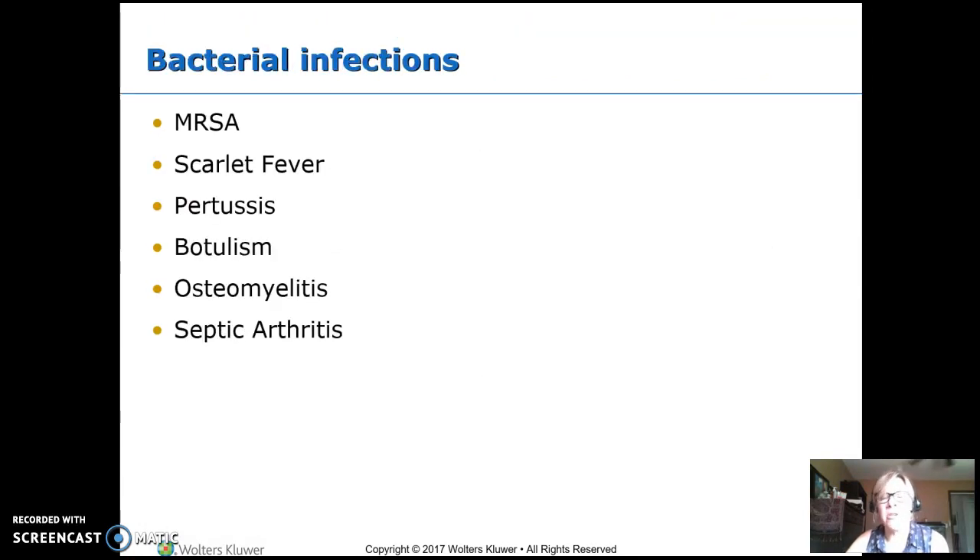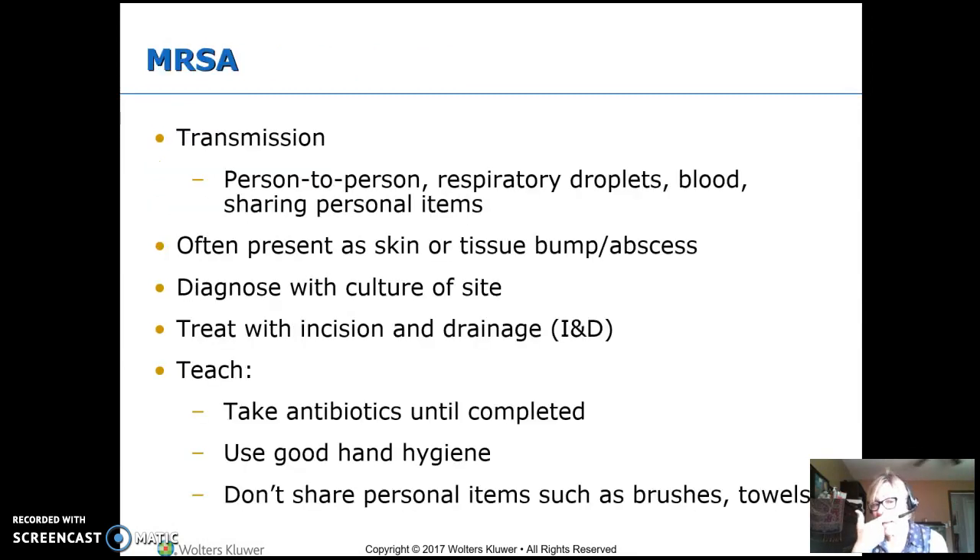We're going to talk about some different bacterial infections kids get, starting with MRSA. This is transmitted person to person — you catch it from someone else. It can be through respiratory droplets, through blood, or through personal items. In kids, usually what we see is some sort of a bump or an abscess, which is a little deeper, but it has a head to it — a central spot with pus in it — as opposed to cellulitis where the tissue is just irritated but there's no real head.